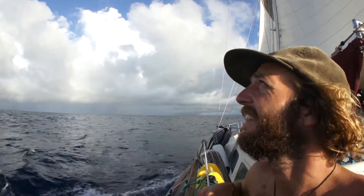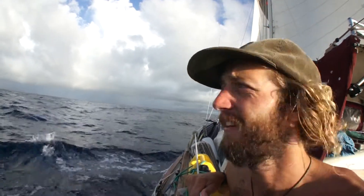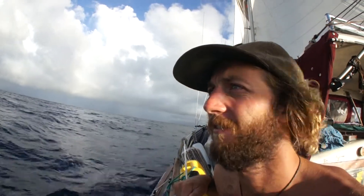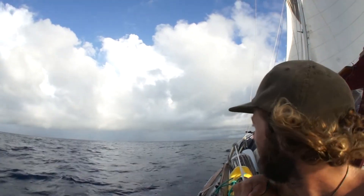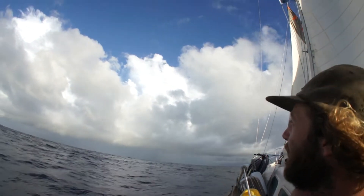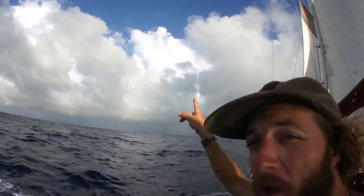Kind of like momentary mountains out here on the ocean. Something else to look at — watch a little rainbow up in that one.